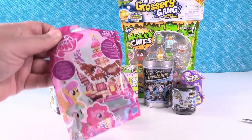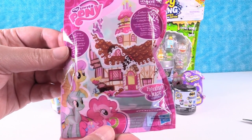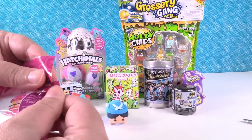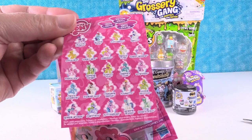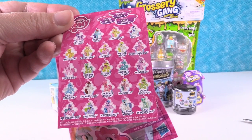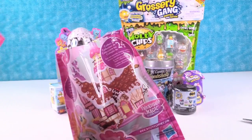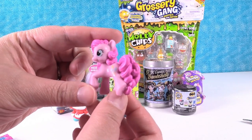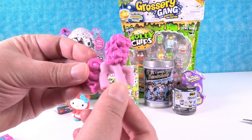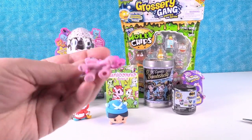You know what else is cool? My Little Ponies! This is the Yummy Cupcake Sweet Delicious Tower collection. These are the ponies that come in this collection. I think today I would like to get Trixie Lulamoon. Oh, that's not Trixie, it's Pinkie Pie! That's right, she keeps her friends laughing. Because they're eating hot dogs and having a good time.